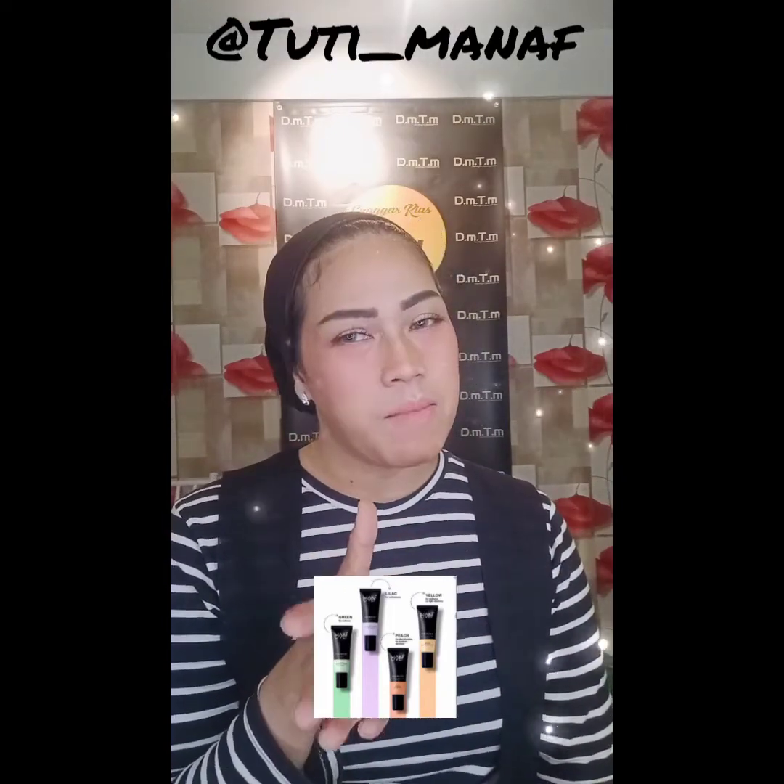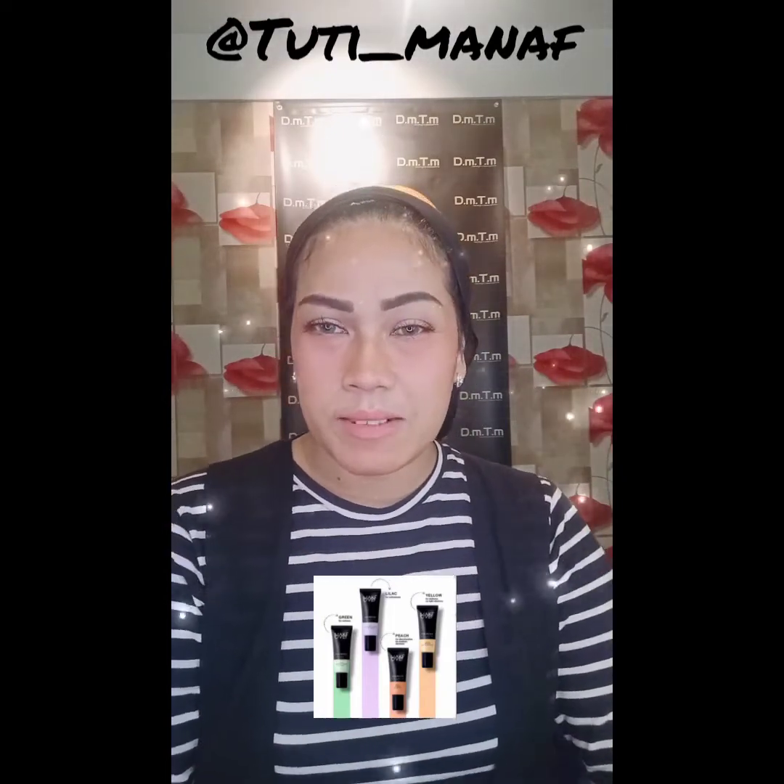Gimana buat rekan-rekan sahabat Aura Beauty by Tutti dimanapun kalian berada? Kira-kira produk primer mana yang cocok buat kulit wajah rekan-rekan? Silahkan tentukan dan langsung pergunakan produk-produk dari Makeover Cosmetics, salah satunya adalah produk primer dari Makeover Cosmetics. Selamat mencoba, semoga bermanfaat. See you.